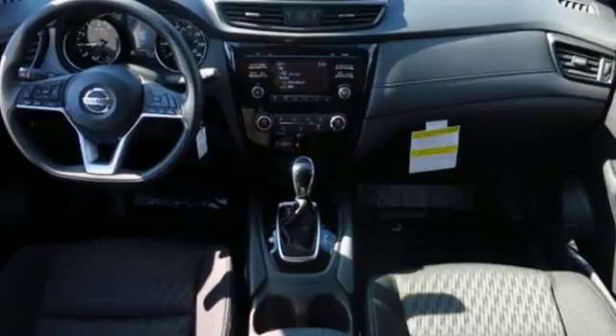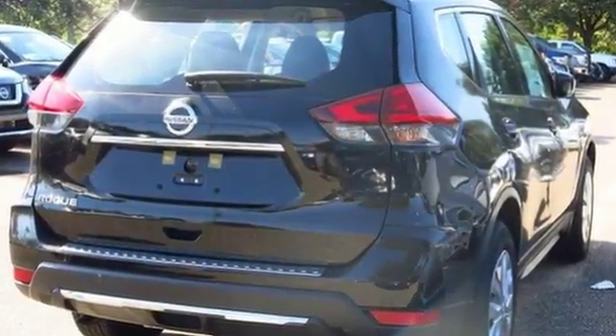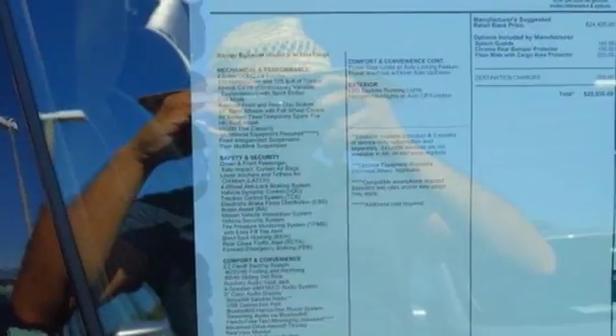Tall, long, or wide, there's plenty of cargo and passenger space inside this sharp cabin which features a class-exclusive divide-and-hide cargo system.